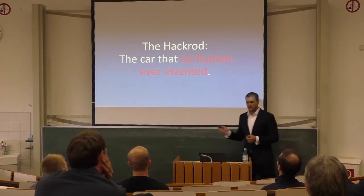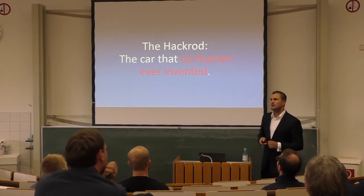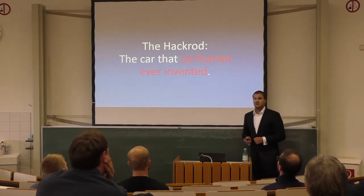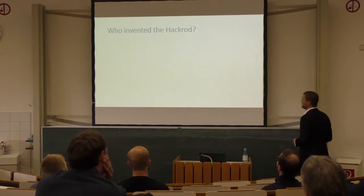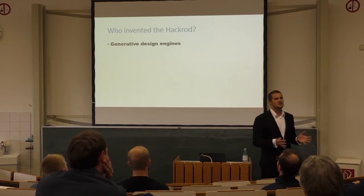I want to tell you a little bit about this story, because this is one of the cases we actually study — a car that exists, that can drive, that wasn't designed, invented, or even built by humans. So how was it done? Who invented the Hackrod? First of all, a thing called the Generative Design Engine.